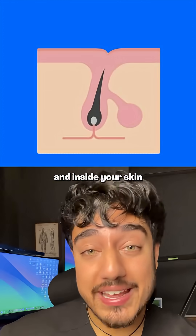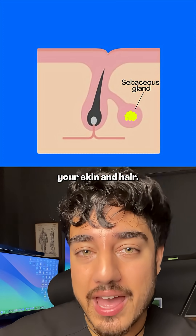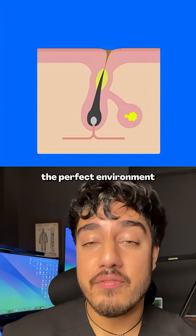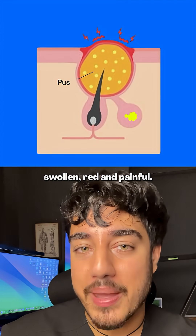Acne starts when a pore on your skin gets blocked. Inside your skin you have tiny oil glands called sebaceous glands that produce sebum, an oily substance that normally protects your skin and hair. But when too much sebum is made, it floods your hair follicles and traps dead skin cells, and that plug creates the perfect environment for bacteria to multiply. Your immune system then rushes in to fight against it, but that's what makes spots swollen, red and painful.